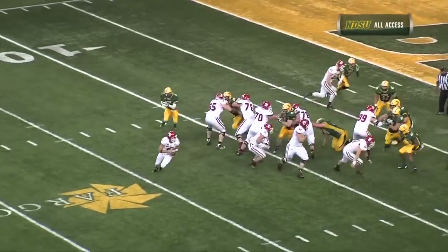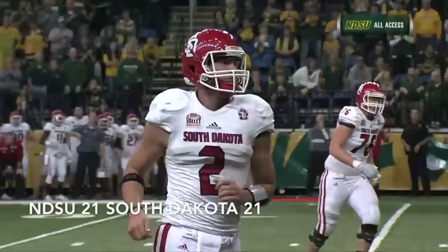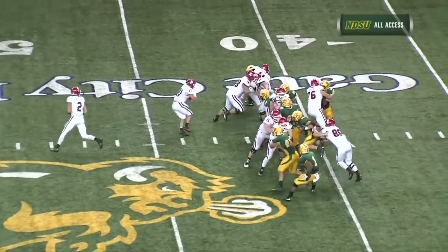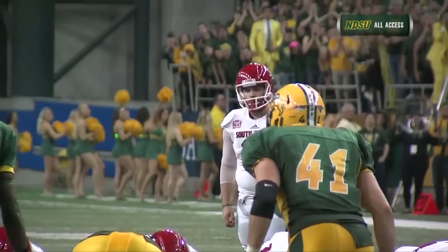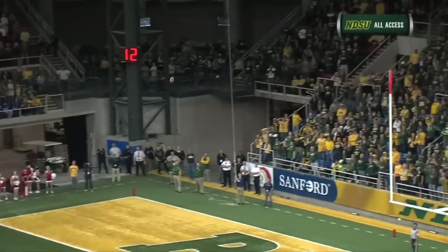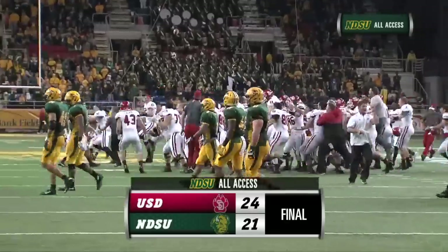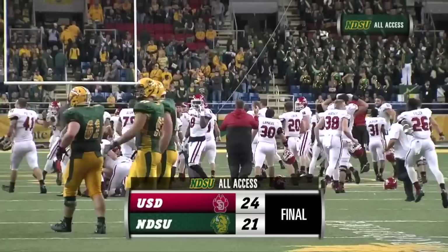Starter from the right hash mark, the ball is spotted, the kick is up — long enough and over and no good, wide right. Two tight ends, no wide receiver. Sanger on the play fake goes to his right, puts the pass to the right flat — caught by Potter the fullback, diving at the pylon. Touchdown! And South Dakota has slayed the dragon, beating the second-ranked Bison 24 to 21, and the Coyotes have gone crazy out on Gate City Bank Field.